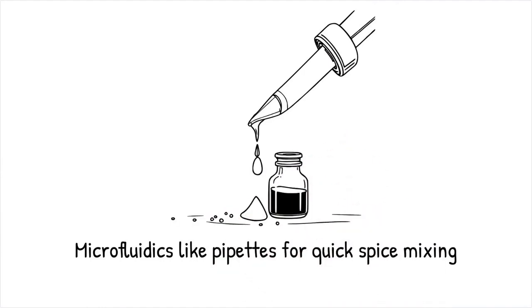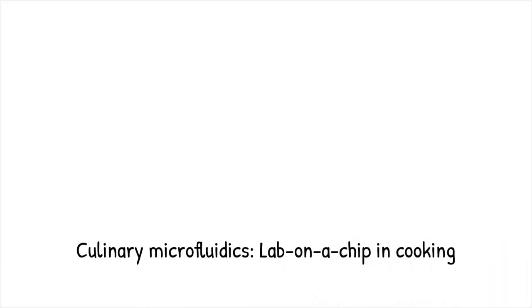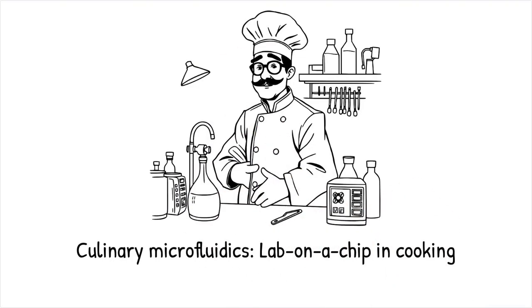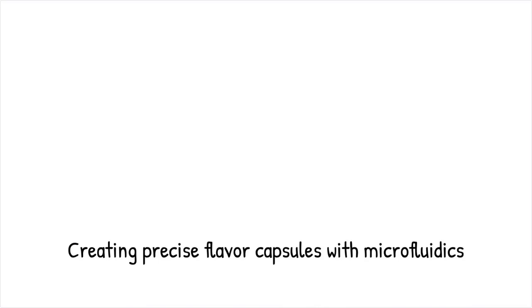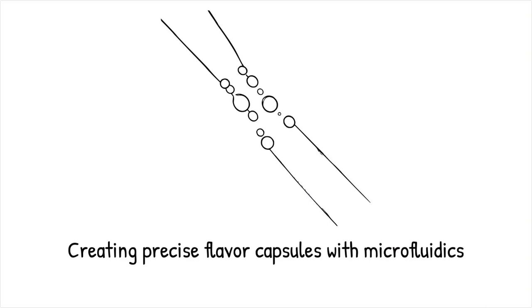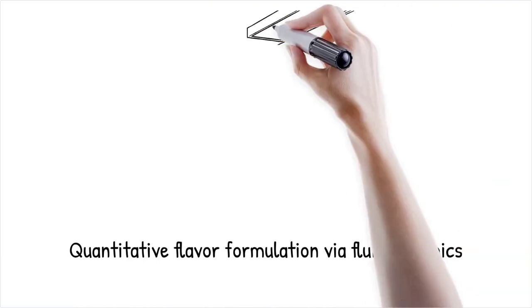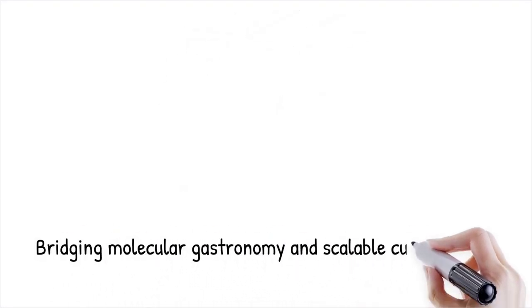Culinary microfluidics applies lab-on-a-chip technology to gastronomy by integrating precise fluid handling with flavor science to produce textures and taste profiles beyond conventional cooking, manipulating emulsions at submillimeter scales to generate monodispersed droplets, microgels, and encapsulated flavor capsules that release tastes in controlled sequences, and transforming cooking into a quantitative discipline driven by fluid dynamics and surface chemistry, bridging molecular gastronomy with scalable, reproducible techniques for culinary innovation.